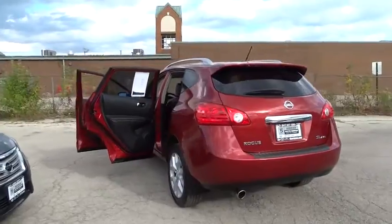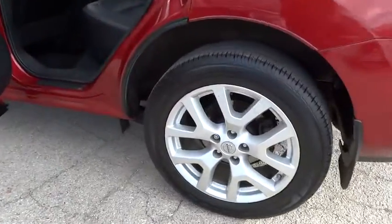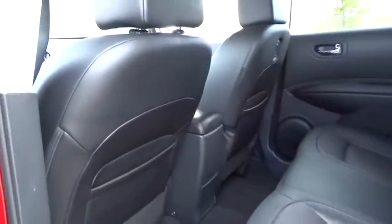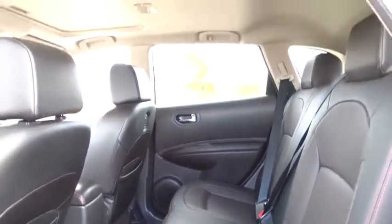power windows, security system, CD player, rear window defroster, fog lights, heated front seats, trip computer, brake assist, power moonroof. This isn't just a vehicle.